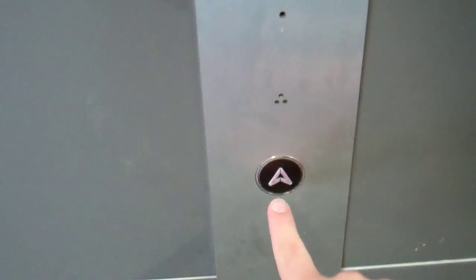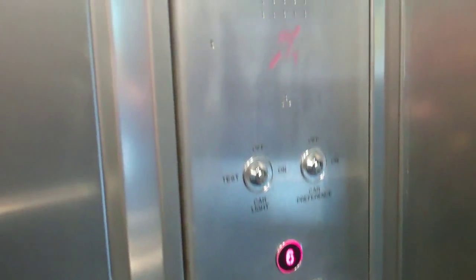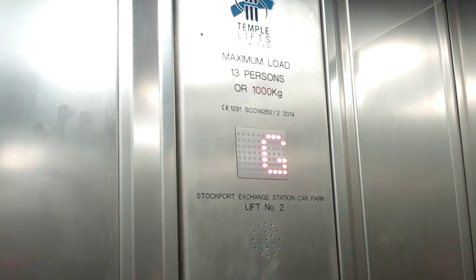This is the lift at Stockport Exchange Station Car Park in Stockport. I'll go in this one. We're going to go up to 6th floor level. It's a Temple Lifts.